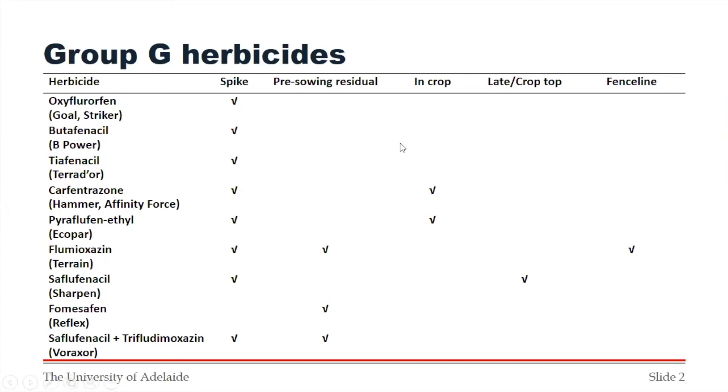A question from Twitter about Group G's with camera spraying — is there a fit? It's going to be a little problematic. Part of the trouble is that a lot of Group G herbicides have quite long residual. When putting out camera sprays, you're putting out quite high rates but concentrating that on top of the weeds. That can lead to issues with crop safety. I'm not really sure that most of these products would fit a camera spray — a few with very low residual might, but the rest — no.